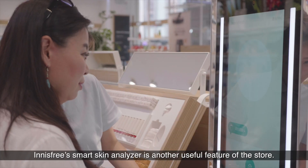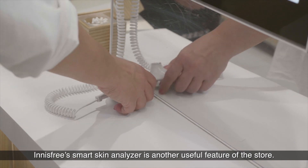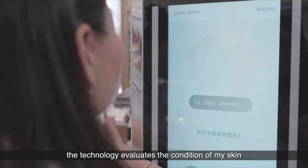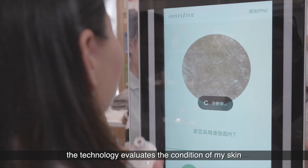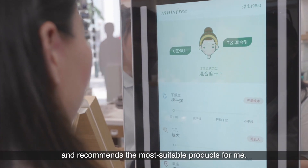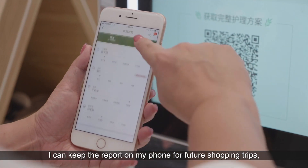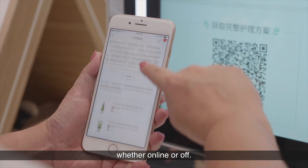Innisfree's Smart Skin Analyzer is another useful feature of the store. After scanning different parts of my face, the technology evaluates the condition of my skin and recommends the most suitable products for me. I can keep the report on my phone for future shopping trips, whether online or off.